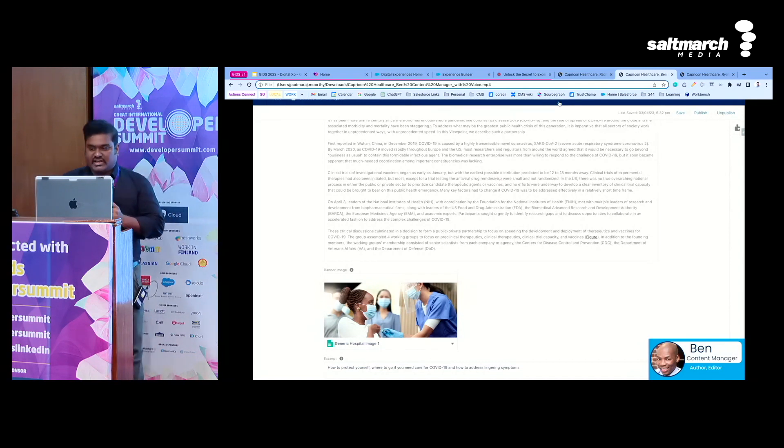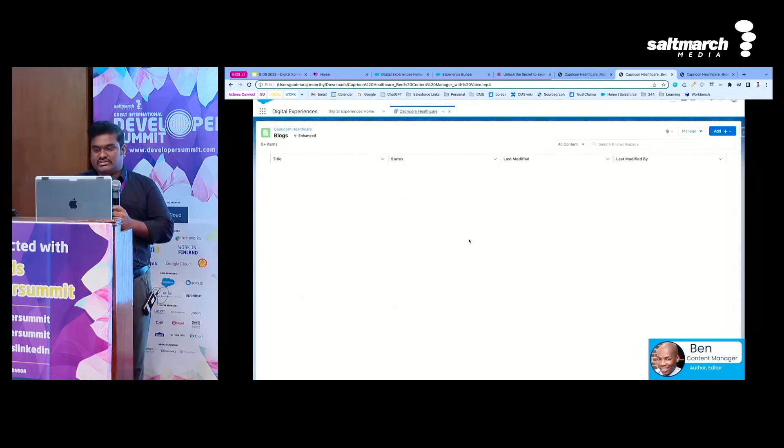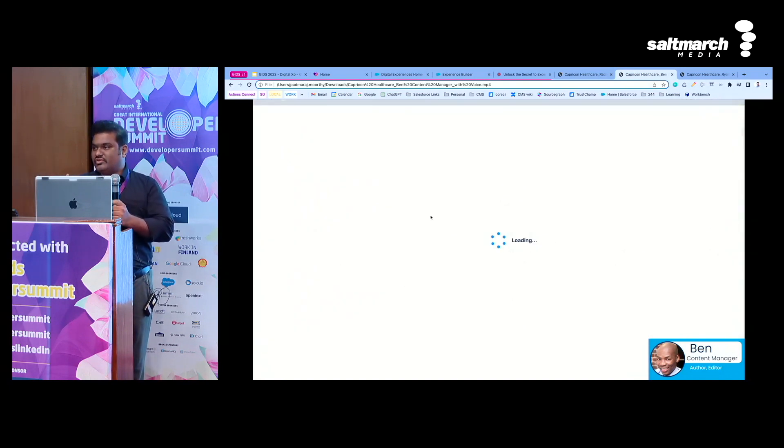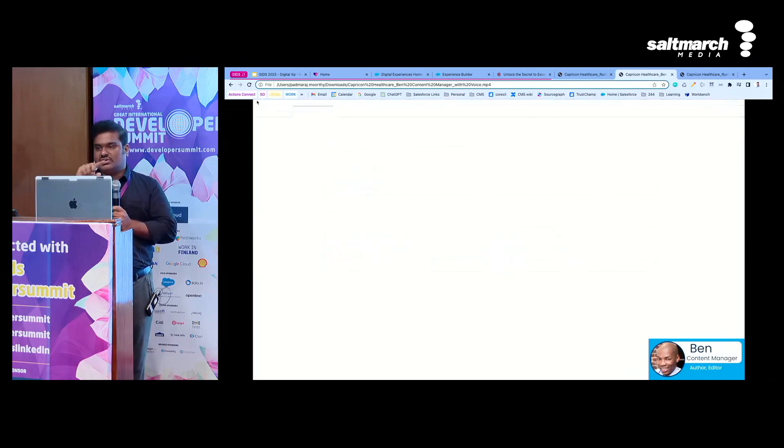Now as Ben has saved this article, I'm going to show you another important and really powerful feature of Salesforce CMS called Collections. In many places on your website, you see news articles clubbed into a singular view but created individually. Salesforce has something called Collections, where you can group such items into a singular view and present them. I've opened an existing collection for healthcare and added multiple individual collection items here. I'll show you in Ryan's journey how he uses this to construct a website.